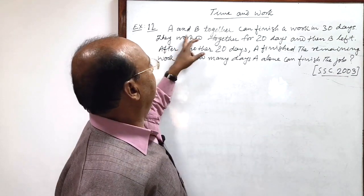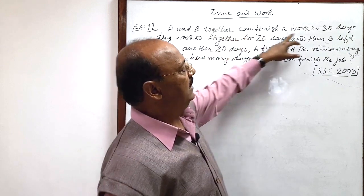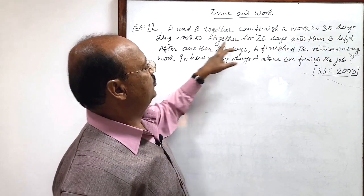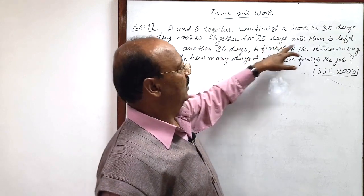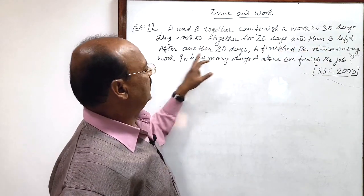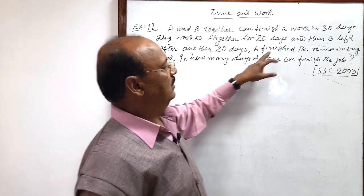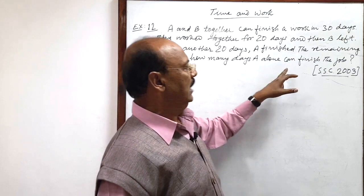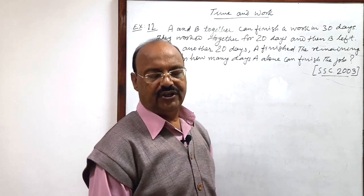The question is: A and B together can finish a work in 30 days. They work together for 20 days and then B left. After another 20 days, A finished the remaining work. In how many days can A alone finish this job?